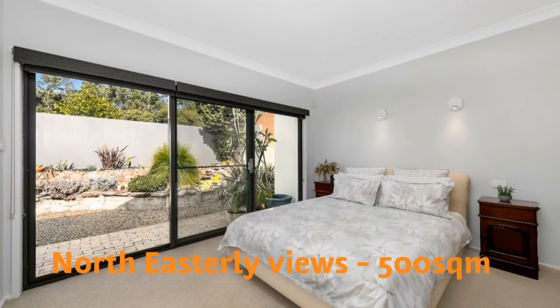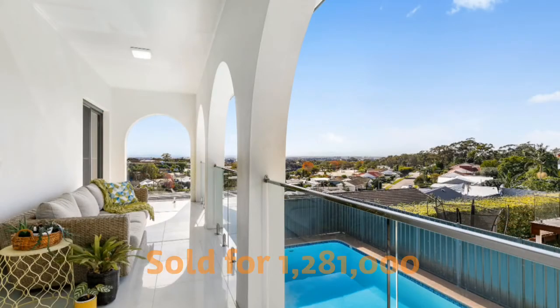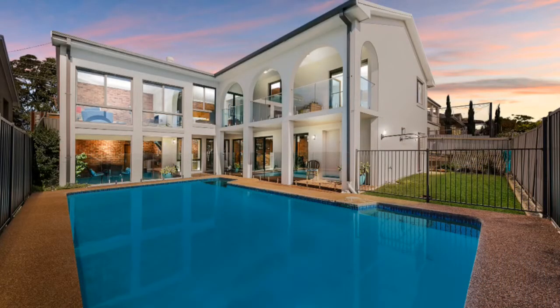North east to the rear aspect, a huge swimming pool. That home sold for $1,280,000 within two weeks of advertising. 19 families viewed and we had multiple buyers keen.